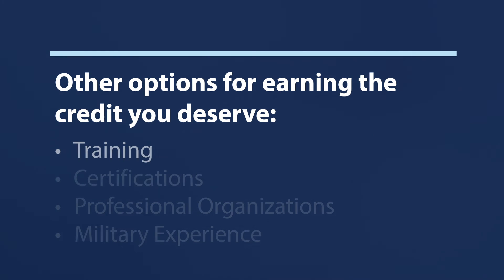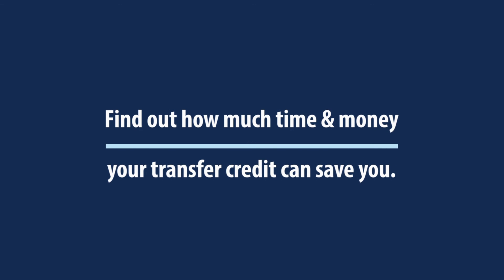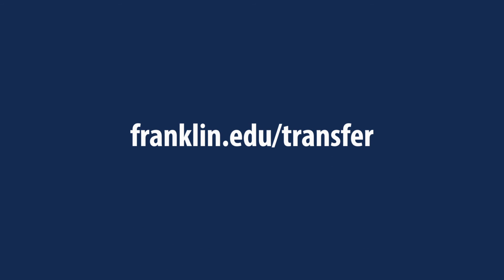Training and certificates you've completed through a professional organization or the military may also be eligible to count as course credit, and are evaluated on a case-to-case basis. Find out how much time and money your transfer credit can save you at franklin.edu/transfer.